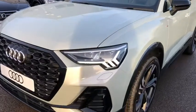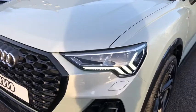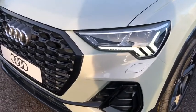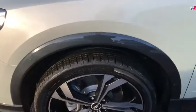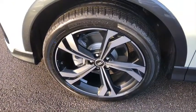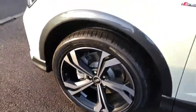Firstly, the car has the top of the range matrix LED headlights with the daytime running LEDs, front headlight washer jets, and around the side here we've got the 20 inch 5 twin-spoke rotor design matte diamond-cut Audi Sport alloy wheels.